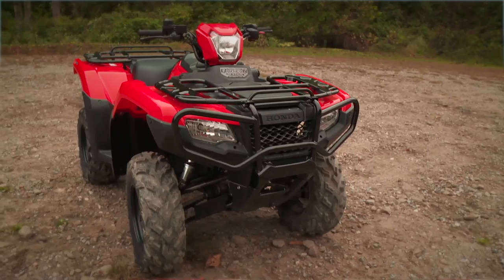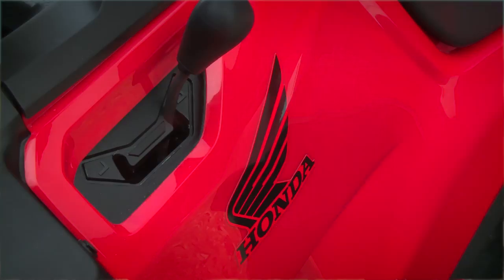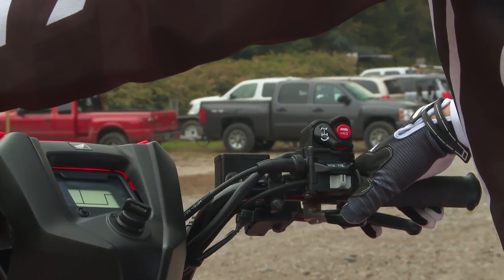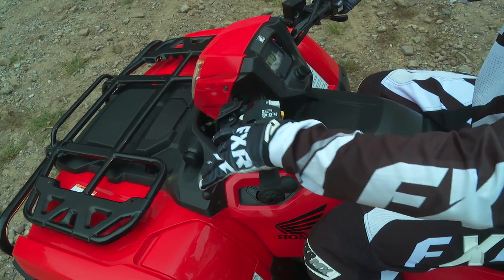Honda's philosophy with technology across their ATV and power sports line is to strive to improve in all areas. They don't like to settle with what they have and want to push the boundaries of technology. They are one of the technological leaders in the industry, especially when you consider transmission technology.